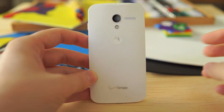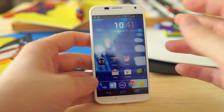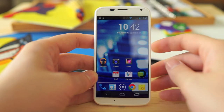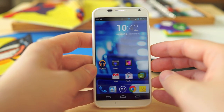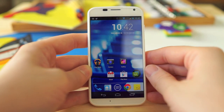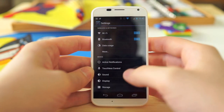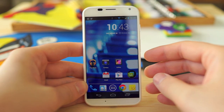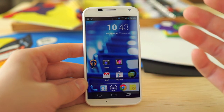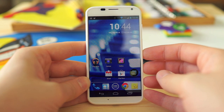The Moto X houses a 2,200mAh battery, which doesn't sound beefy compared to something like the Droid Maxx with its 3,300mAh battery. But Motorola's X8 chip with its dedicated low-power processor definitely holds true — I had this phone shipped to me and it spent four days in transit fully powered on, and it still had about 10% battery by the time I received it. In normal usage you get around 15 to 20 hours of battery life, and the standby battery life is one of my favorite things about the phone.